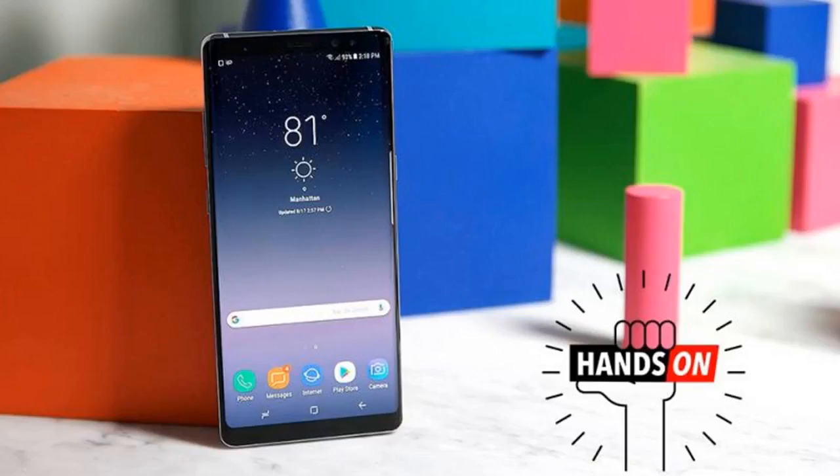It might seem strange that the most recent Samsung flagship fablet you could actually buy is the Galaxy Note 5, which debuted way back in August 2015. But the Note 6 never existed — Samsung skipped that number when jumping to the Note 7, and despite multiple unsuccessful attempts to fix its exploding batteries, the Note 7 was killed and pulled from stores last year.